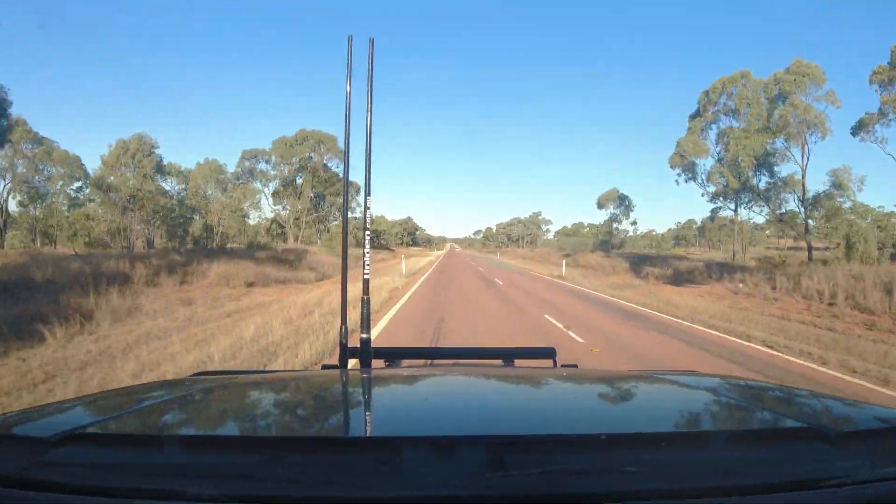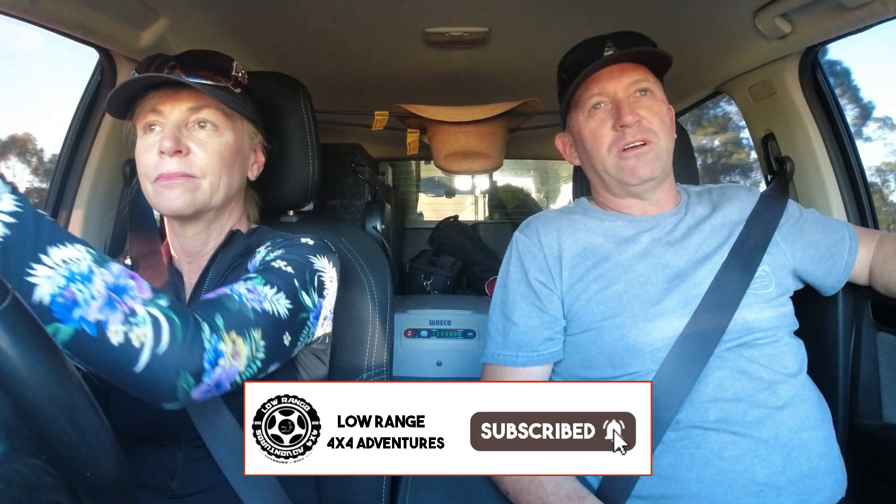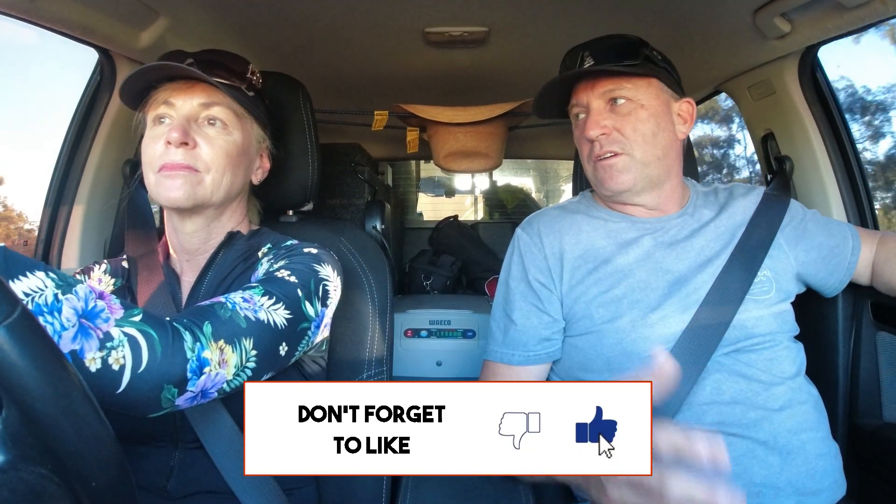Anyway guys, that'll be a wrap on that one. Hope you enjoyed it. Please don't forget to subscribe, hit that notification bell and give us a thumbs up. We always love it when you give us a thumbs up or leave us a comment. If you want to know anything about the place, we'll try to answer your questions as quickly as we can. We really appreciate all you guys that are subscribing and those that are watching. We'd love you to subscribe if you haven't already. We will catch you on our next adventure. Bye!